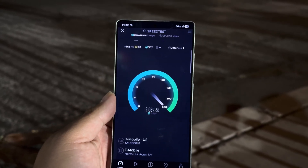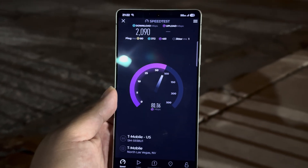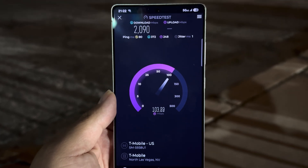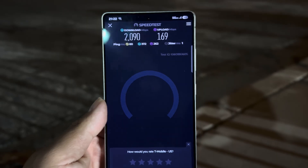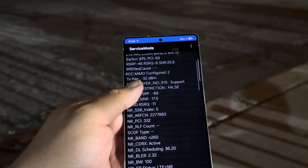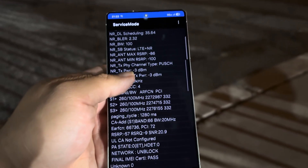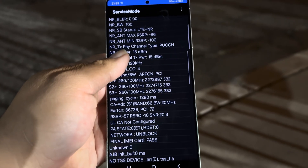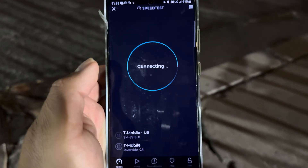We're looking at about 2090 on the down and 169 on the up. Looking at spectrum Band 215, and then 400 megahertz on n260 and 6620. So 400 megahertz of millimeter wave. Now let's go over to the S23 Ultra.